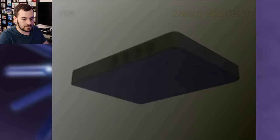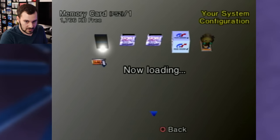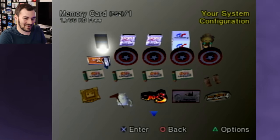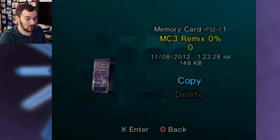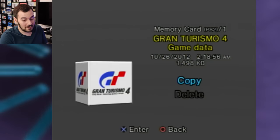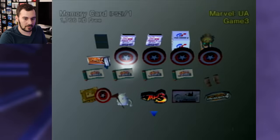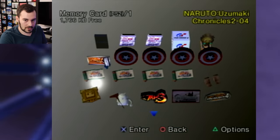Next up, big fat nothing. This one has some stuff — is that the icon for Duelist of the Roses? Jack 3! MC3, 2012 — that's pretty recent, as crazy as that sounds. Duelist of the Roses, 2012. All 2012. I'm thinking Ultimate Alliance, Naruto...